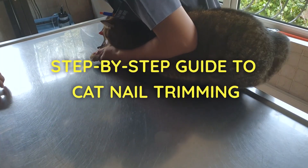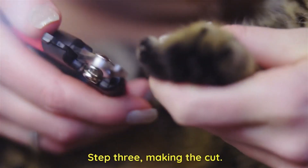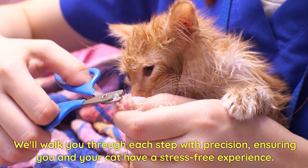Step-by-step guide to cat nail trimming. Step one: getting your cat comfortable. Step two: gently exposing the claws. Step three: making the cut. We'll walk you through each step with precision, ensuring you and your cat have a stress-free experience.